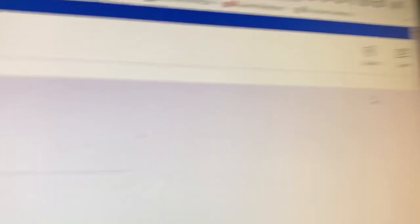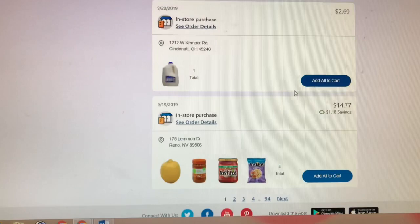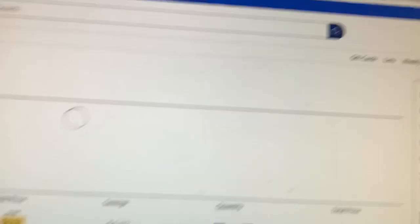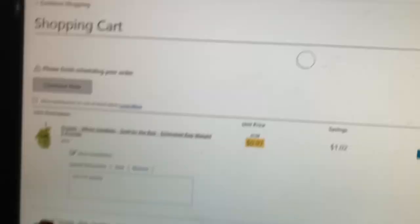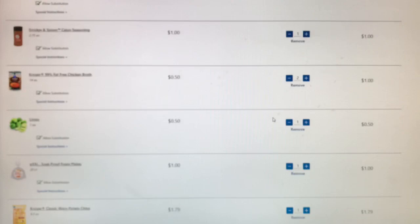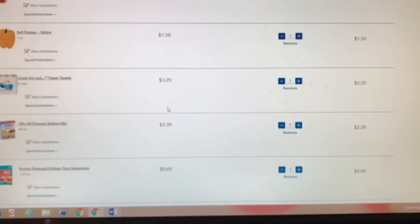You can also go to 'My Purchases' under your name to see things you've already bought and your recent items — it makes it easy to shop. I've already done my shopping so I won't take you through the whole process. Here's my shopping cart with everything I'm getting today. At the top, you pick the date and time for pickup. Today is September 25th and I'll be picking up between 5 and 6 p.m.